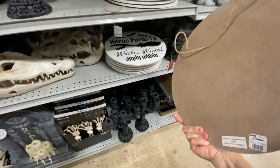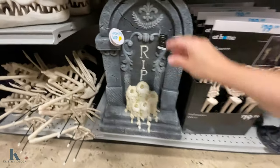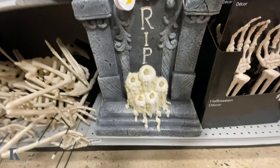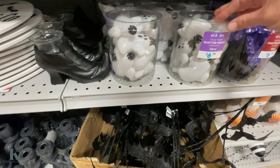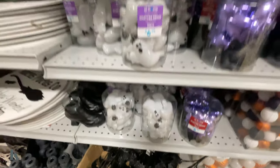Hocus Pocus — that one's $10. Oh, let's see — this lights up, I think you need to put batteries in it though. It's pretty heavy, this is $35, but it's really nice and sturdy. These are little ornaments — if you have a tree, the ghost and the little bats, $6.99.